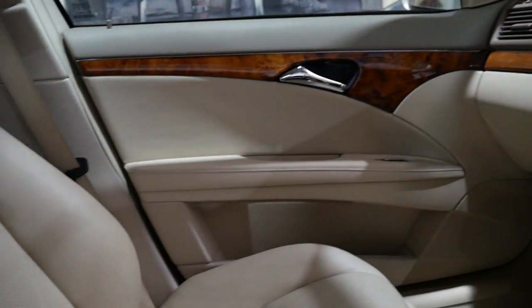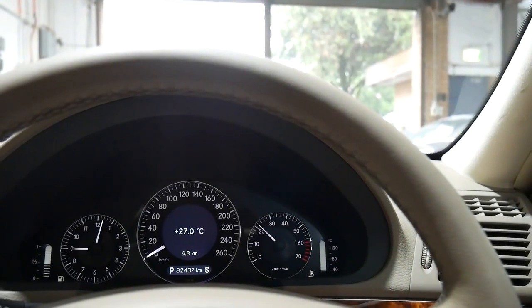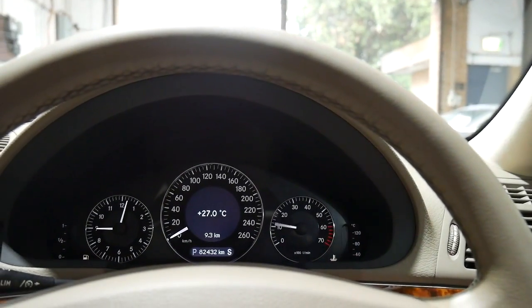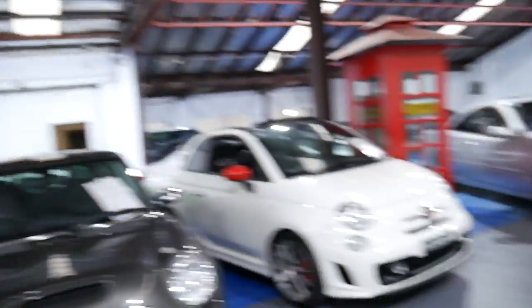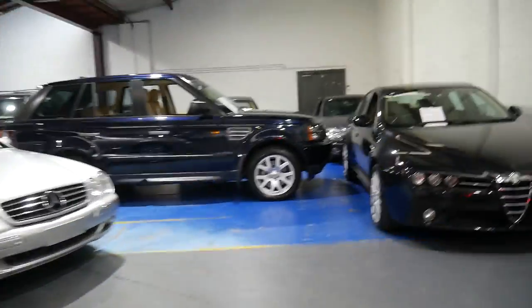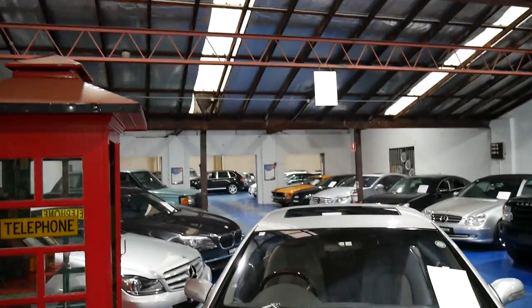Our company is called the Old Timer Centre — not because we sell a lot of old classic cars, we used to. We have good old fashioned service. We can even finance a car like this, sell you an extended warranty. We've got a couple of detailers and mechanics. We have a huge variety of cars and we're undercover.